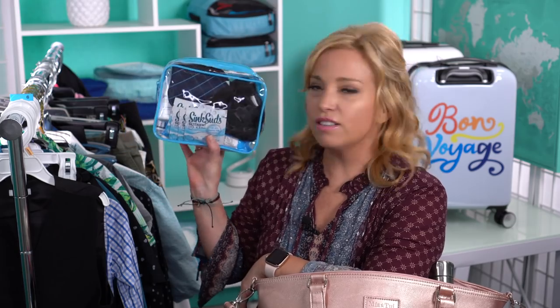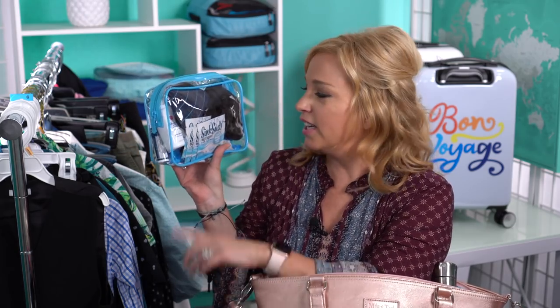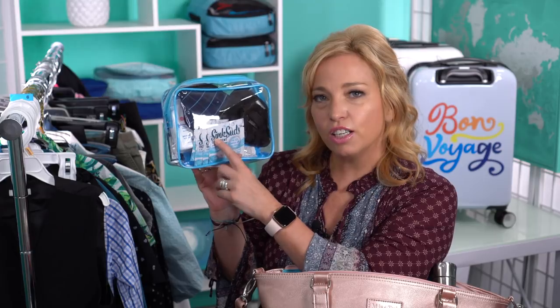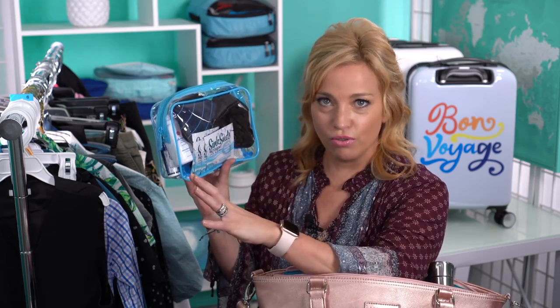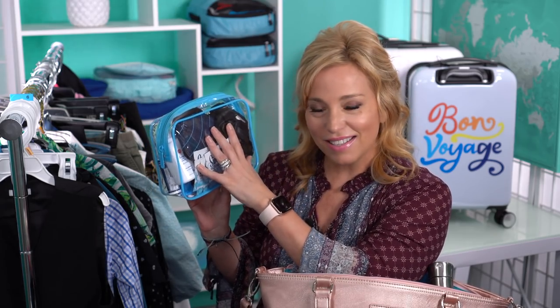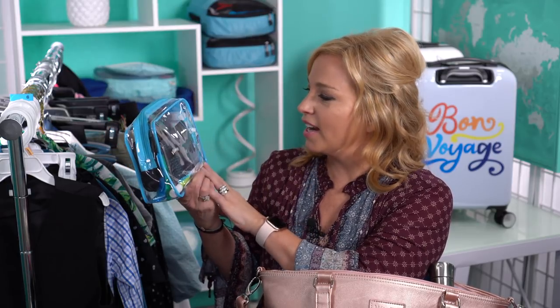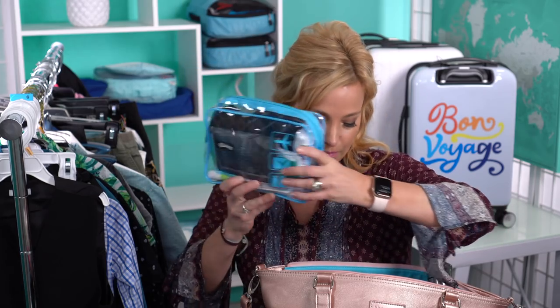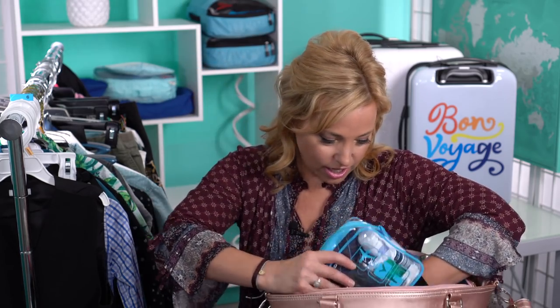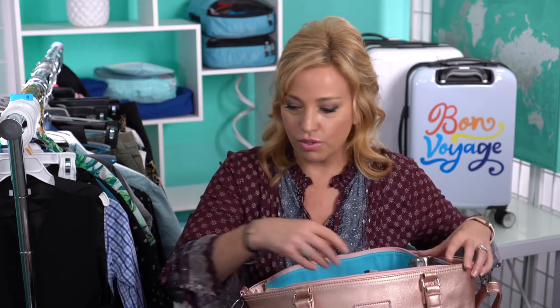The second TSA-style container holds the Sink Suds — technically liquid — along with a sleep mask in case I want to nap on the airplane, tissue, pain reliever, Clorox wipes, and some baby powder. Baby powder is a wonderful thing to carry when traveling. Those are pretty much the contents of my carry-on bag.